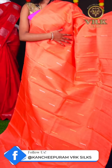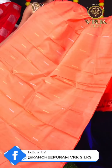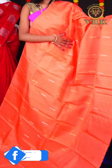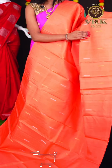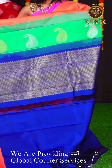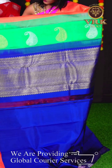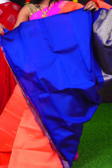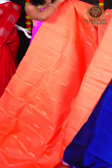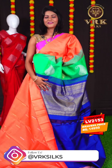Here we have another beautiful saree with a unique peach and blue color combination. This saree has all over gold and silver zari booties on the body, and an open border. The pallu is a blue color contrast fancy pallu, and the blouse is a blue color plain blouse. The item code is LV2153 and the price is Rs 14,950.